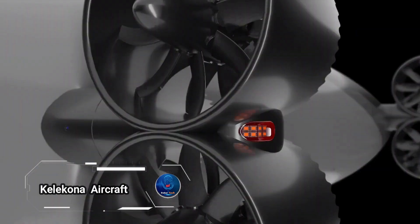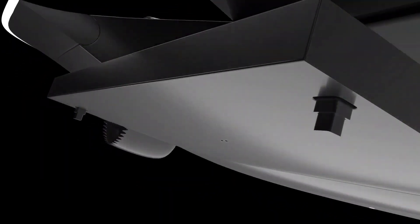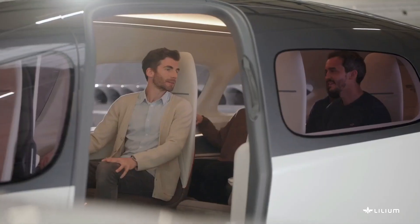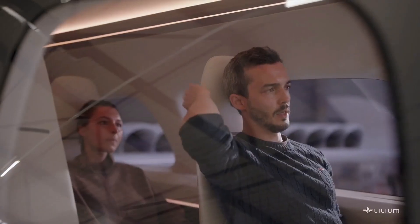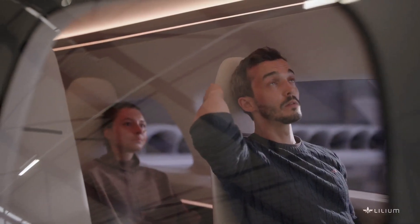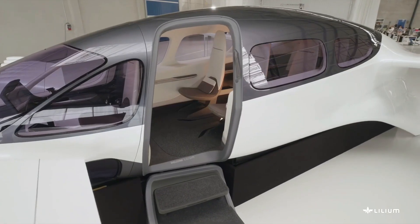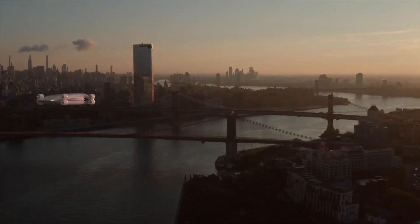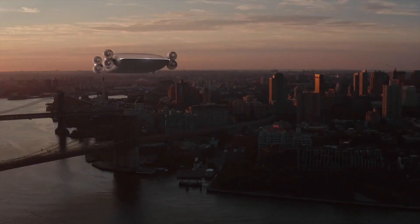Kelakona is making this a reality with its innovative electric vertical takeoff and landing aircraft, the drone bus. This New York City-based startup is developing a game-changing vehicle capable of transporting 40 passengers and a pilot, or up to 10,000 pounds of cargo. Equipped with eight thrust vectoring fans and variable pitch propellers, the drone bus optimizes every stage of flight for unparalleled efficiency and performance.